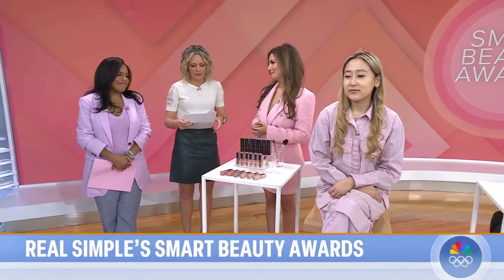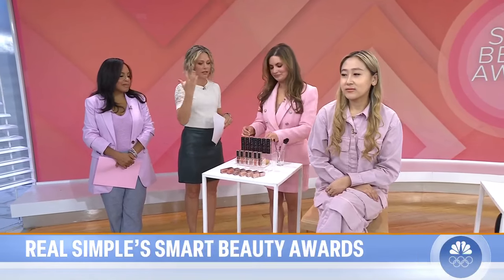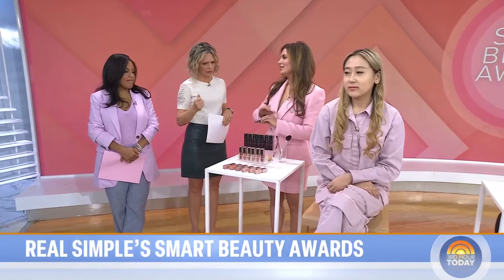We're talking beauty and serums, and this first one is something for your eyes. We tested all of the year's latest products, and we roped in staffers and Real Simple superfans all over the country — 16-year-olds to 65-year-olds helped us pick our winners.